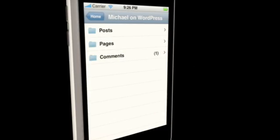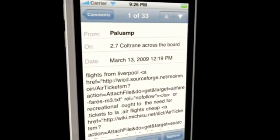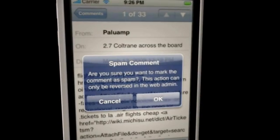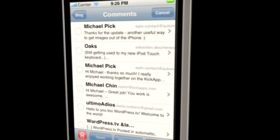Because publishing is just the start of the conversation, we've added comment moderation to your iPhone. Approve, unapprove, spam, or delete your comments one at a time. Or, if you have a whole bunch of them, bulk moderate them with the edit button just up here.